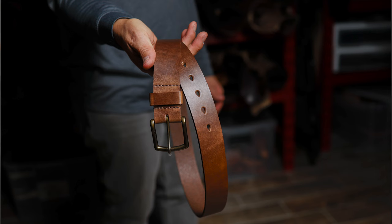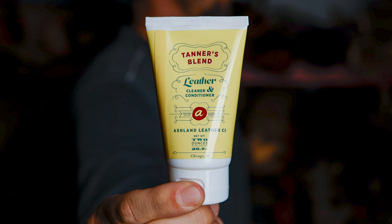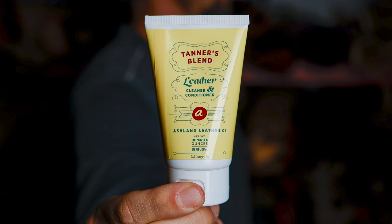Pretty significant deals on irregular belts — those are the most we've ever discounted them. We also have some irregular wallets up there, as well as some Tanner's Blend conditioner. We put a limited amount up for 30% off, so check it out over there on the sale page.